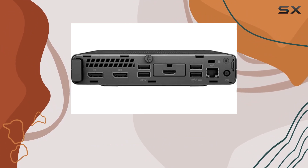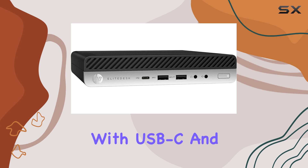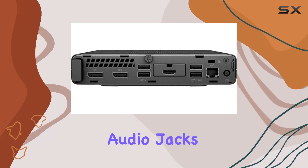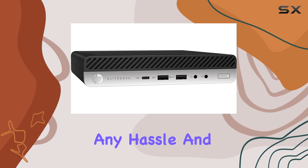In terms of connectivity, this machine has you covered with a plethora of USB ports, including USB 3.1 Gen 1 and Gen 2, along with USB-C and DisplayPort options — hooking up your peripherals is a breeze. Plus, with built-in ethernet and audio jacks, you can stay connected and enjoy immersive sound without any hassle.